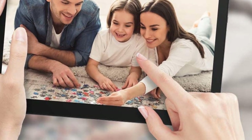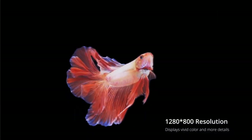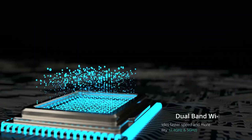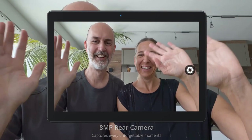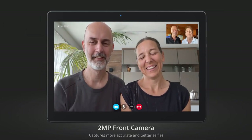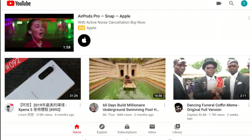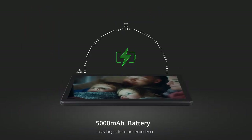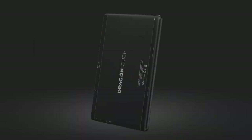Take incredibly post-worthy photos or videos whenever you feel inspired, or record memorable moments for a birthday party, a family get-together, etc. The 2-megapixel front camera allows video calling with friends and family. With 32GB storage, you can store tons of photos, e-books, music, videos, and movies. Plus, the Dragon Touch Notepad K10 supports expandable memory by microSD card up to 128GB — enough room for everything from your go-to shows to your favorite memories.